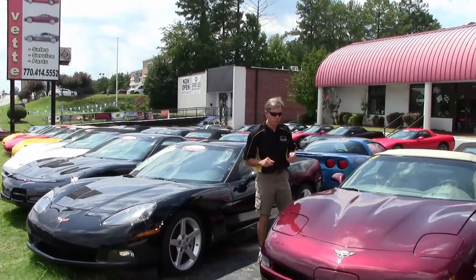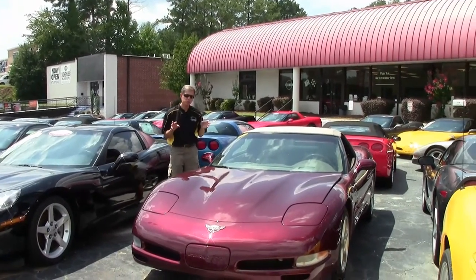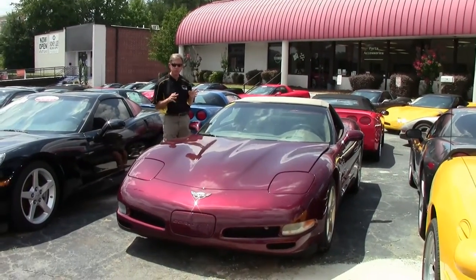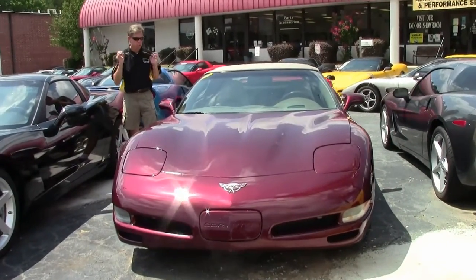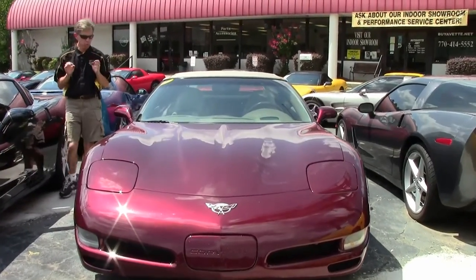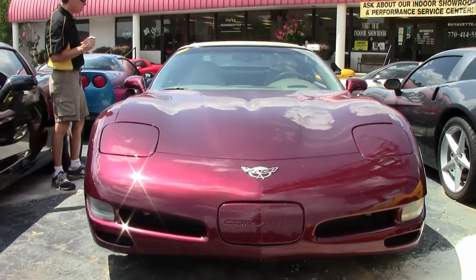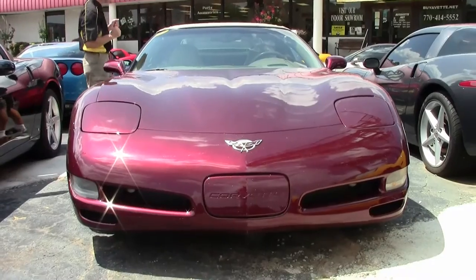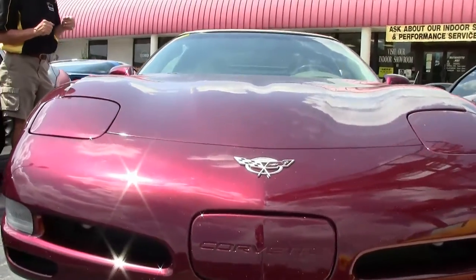Welcome to Buy a Vet in Atlanta, Georgia. My name is David. Today we're going to take a look at a 2003 50th Anniversary convertible — only 57,000 miles, great looking car in great shape. Love this color combination; only made it this year. It's the Anniversary Red with the Shale top and Shale interior, and this is an automatic.